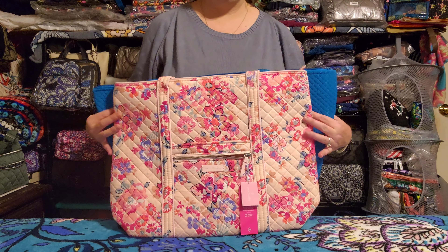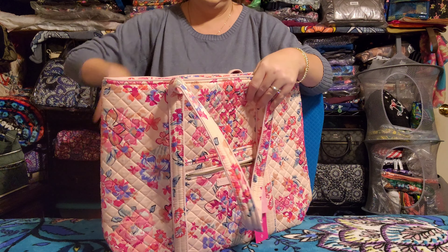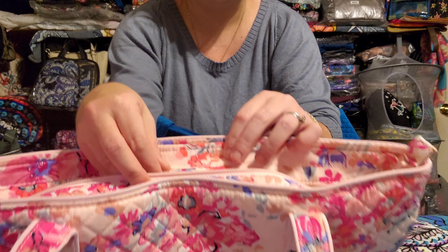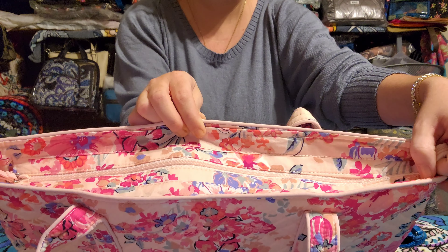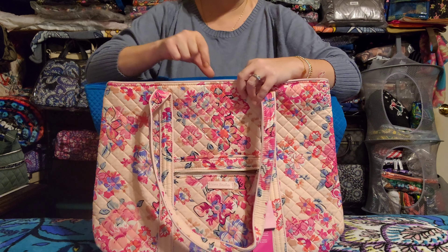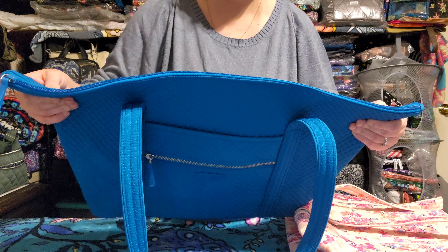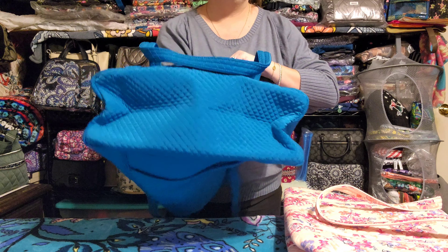When you line them up at the bottom, you can see how the Miller bag extends past the Vera tote. With the Vera tote, the zipper at the top comes together slightly in a little recess, with a flap that meets in the middle. With the Miller bag, the zipper goes all the way to the very top of the bag — you get every inch of capacity all the way up.